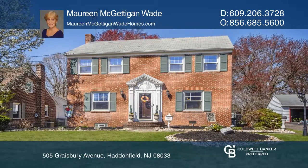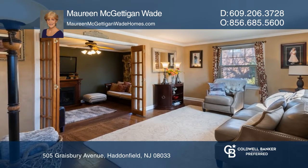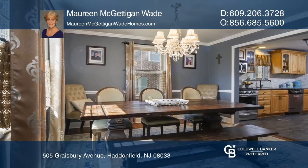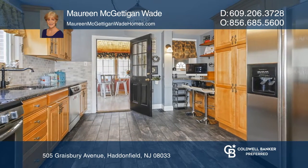This four-bedroom, one-and-a-half-bath brick colonial features a large living room and a new family room with a gas fireplace and sliding glass doors. Continue to the dining room and gorgeous updated kitchen with stainless steel appliances and granite countertops.